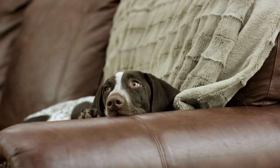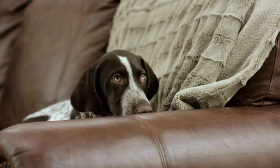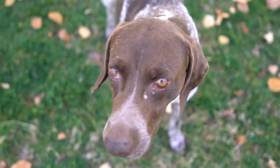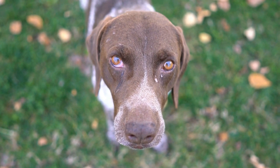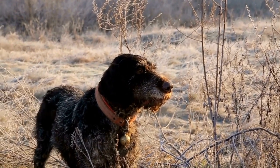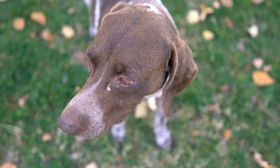Morning Routine. Like most dogs, the German Shorthaired Pointer starts its day with a walk. Exercise is crucial for this breed, as they are high-energy dogs that require mental and physical stimulation. A long walk or run helps them burn off energy and keeps them healthy. After the walk, they are ready for breakfast.